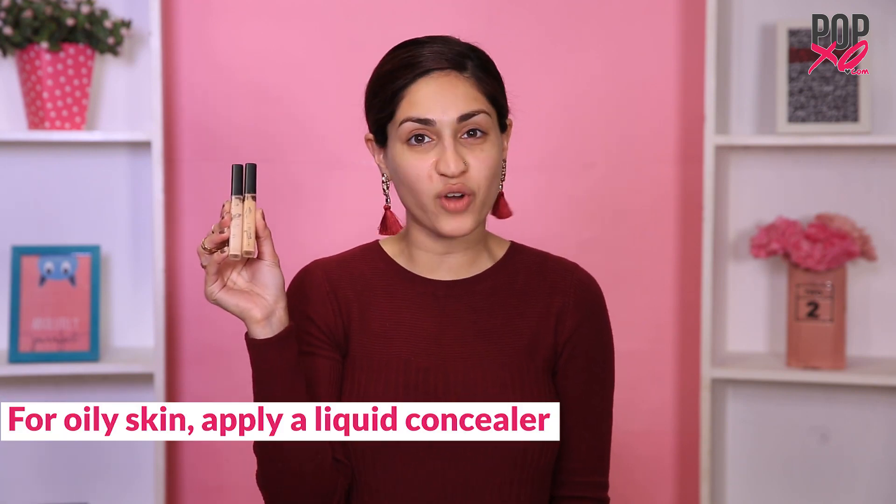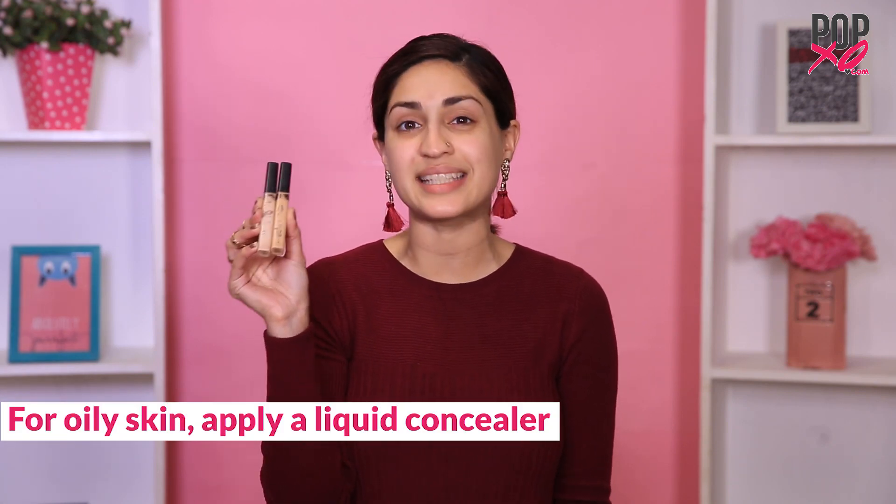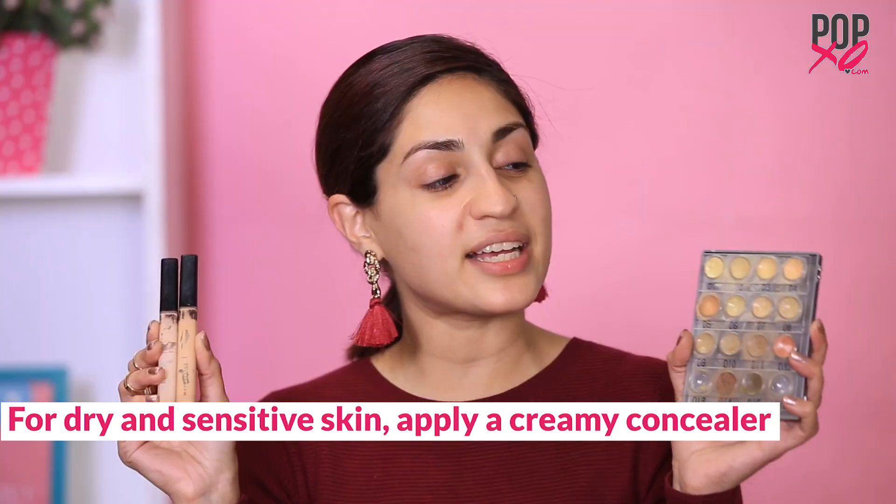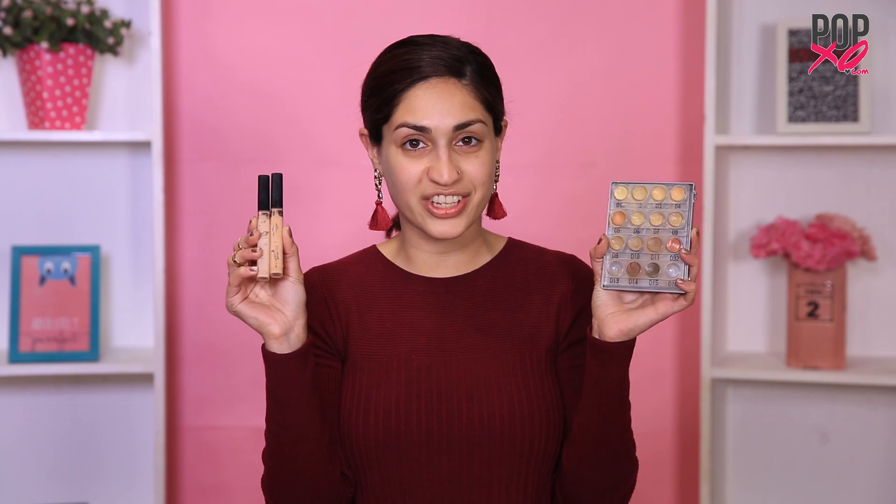Now which formula should you go for? Concealers mostly come in a cream or liquid formula. I suggest opting for a liquid concealer if you have oily skin because this formula will stay put. Now if you have dry skin, I suggest going for a creamy formula because this will give you that extra hydration you need.